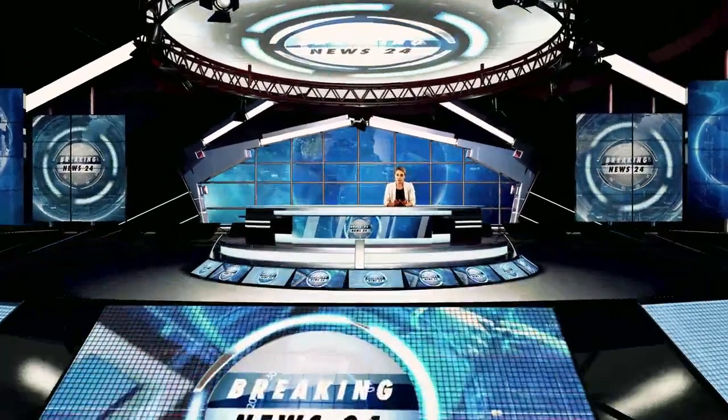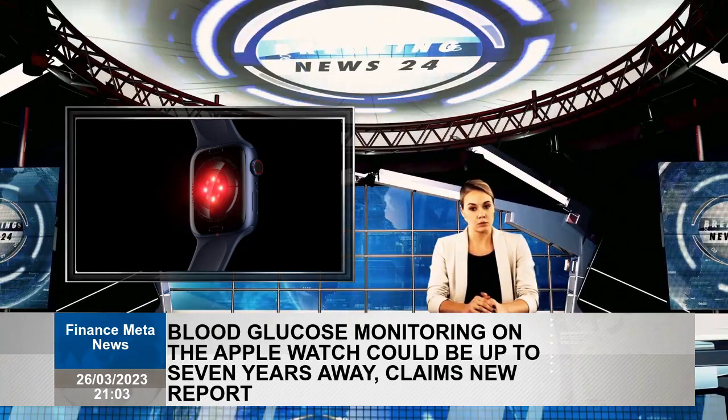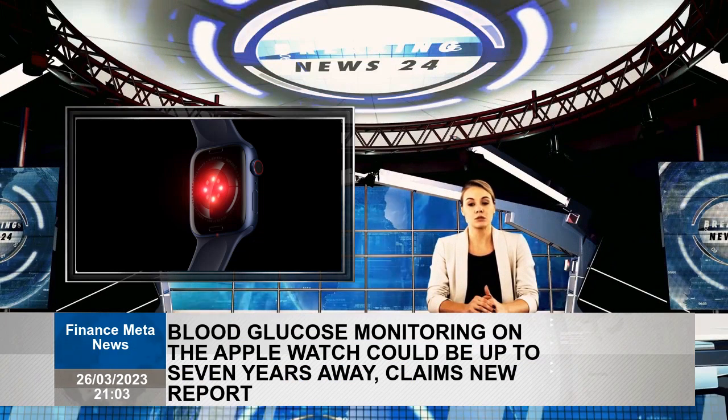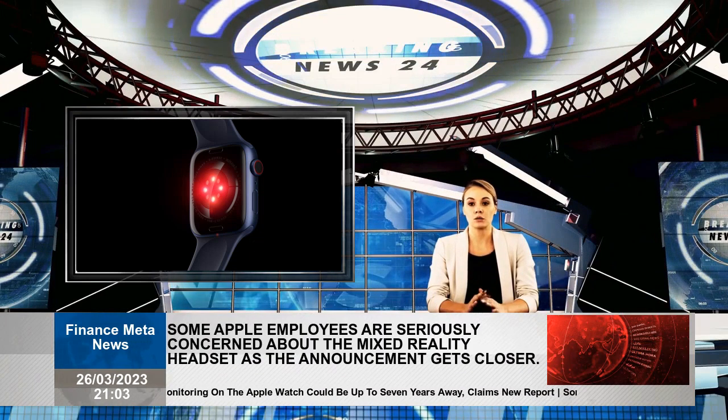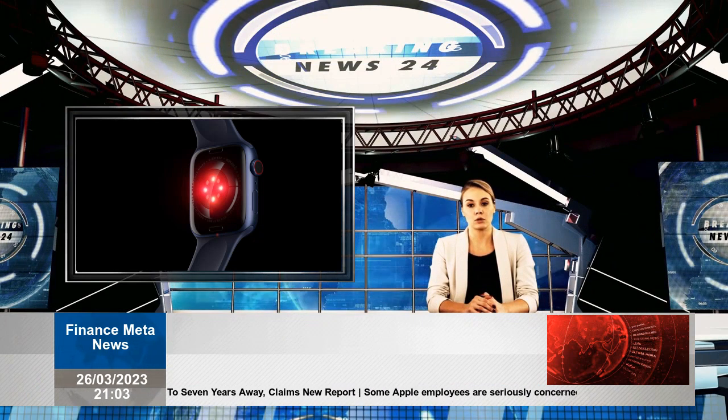Apple Watch's size limitations mean these devices will continue to encounter several barricades when it comes to additional sensors. Although Apple has made progress in blood sugar monitoring in Apple Watch, tremendous fine tuning is required before the feature is ready for the masses.